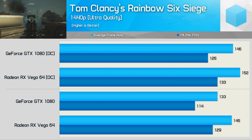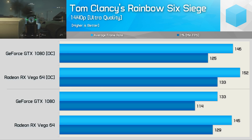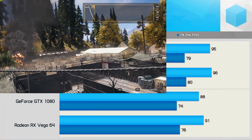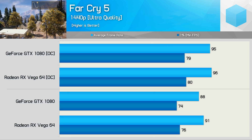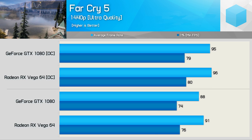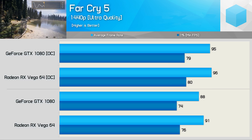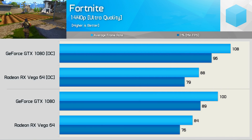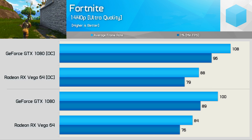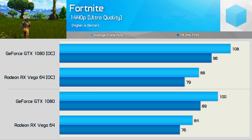Tom Clancy's Rainbow Six Siege has pretty much always favored AMD, and that remains true today — the GTX 1080 was 8% slower out of the box and 4% slower once overclocked. In Far Cry 5, the Asus Vega 64 was a smidgen quicker than the MSI GTX 1080 stock, and once overclocked the performance was basically the same. Although an AMD-sponsored title, Far Cry 5 is well optimized so it's a fair fight. In Fortnite, which uses Unreal Engine optimized for Nvidia and Intel hardware, the GTX 1080 holds a significant 19% advantage, extending to 23% when overclocked.